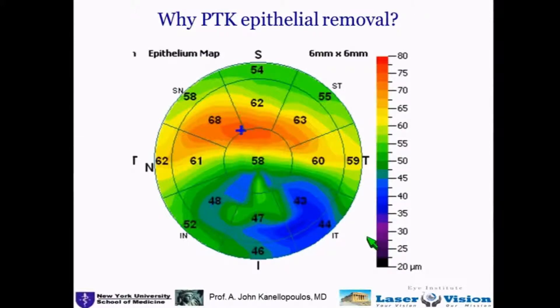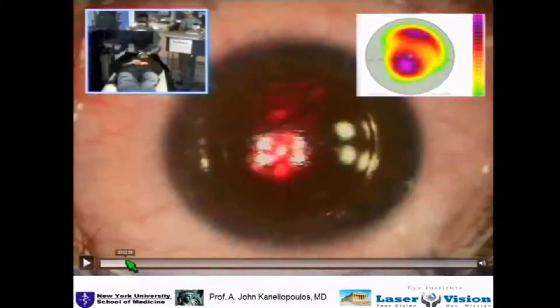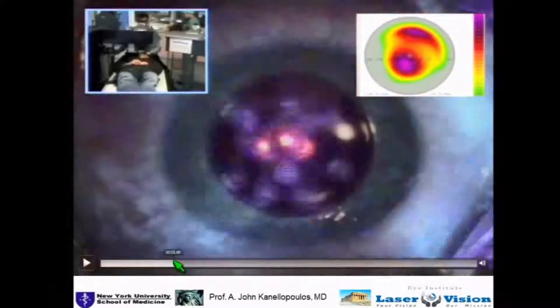Why do we use PTK as a first step of this procedure? I have since used PTK as the second step because of tracking reasons, because the epithelium of a keratoconic eye is extremely irregular. If you scrape it off manually with a brush, then you have a different cornea underneath — different from the one you've imaged. There is no significant learning curve in the procedure.